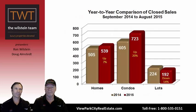Looking at a year-to-year comparison of closed sales from September 2014 to August 2015, homes are up 7% from 505 to 539 sales. Condominiums are up 20%, from 605 to 723 sales. Lots are down about 14%, from 224 to 192 sales — largely because there's really not that much available inventory of land. You can't sell what isn't there to be bought.